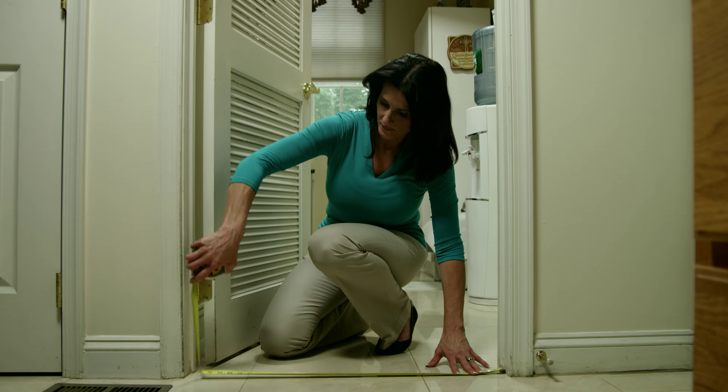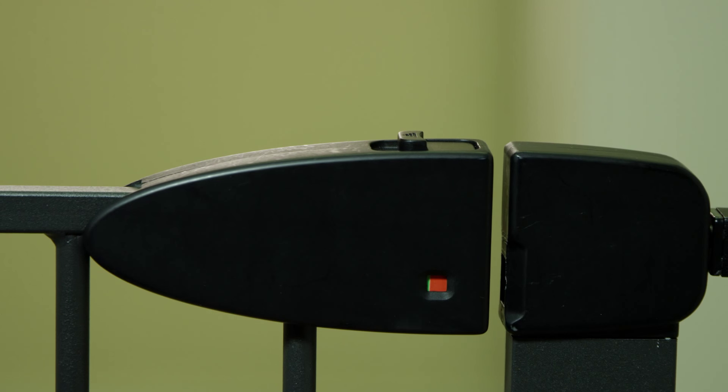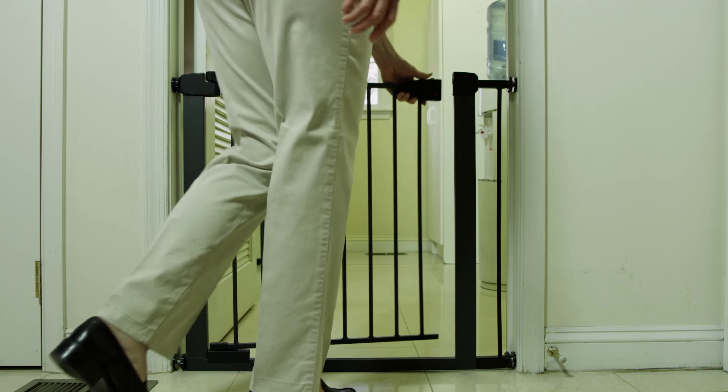To install, simply size the doorway, tighten the screw adjusters till the latch is secure and the gate is correctly lined up and fitted. To open, slide the latch away from the wall, pull up, and step through.